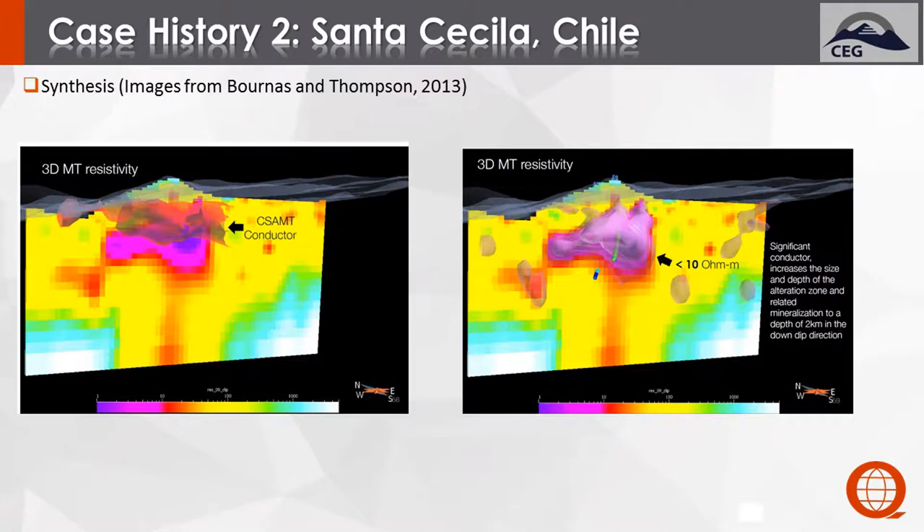Comparing the MT with the CSAMT — in the left panel — we can see the CSAMT matches fairly well, but the MT definitely shows it's a much larger conductive body. With drill holes superimposed in the right section, looking at only a 10 ohm-meter conductivity shell, the majority of the drill hole high gold and copper values fall within that 10 ohm-meter range. Expanding to 15 ohm-meters would cover the drilling completely.